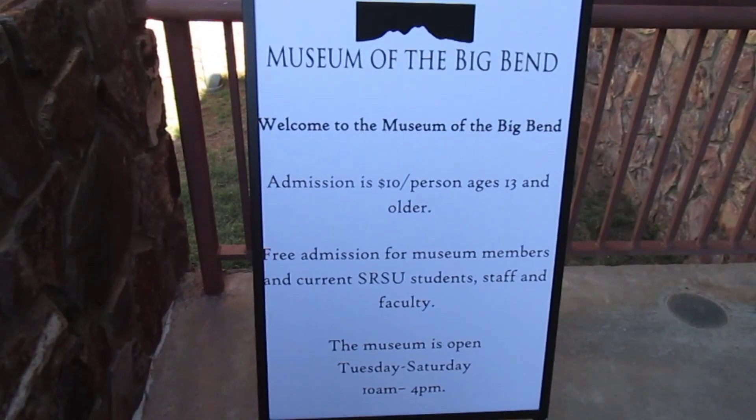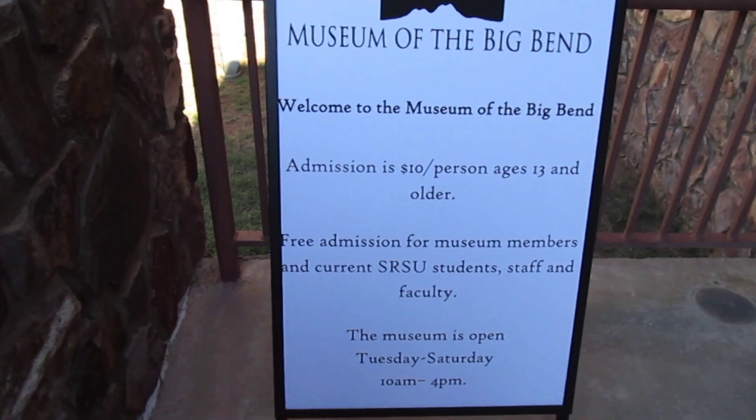Welcome to the Museum of the Big Bend. Admission is $10 per person ages 13 and older. The museum is open Tuesdays through Saturday, 10 a.m. to 4 p.m. Let's go inside.